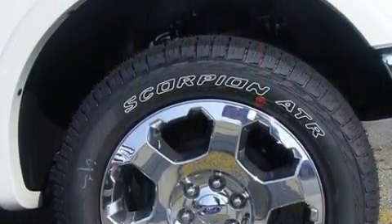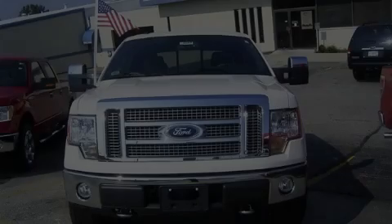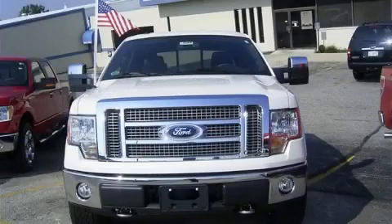The dependable eight-cylinder engine connected to a smooth shifting automatic transmission is forceful and direct. Stop by today and test drive this truck for yourself.